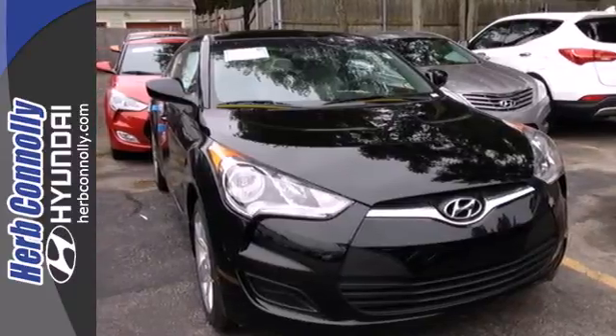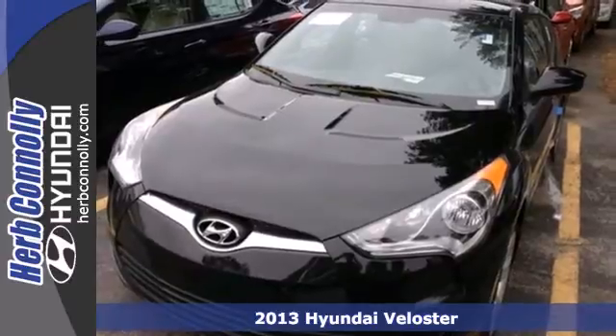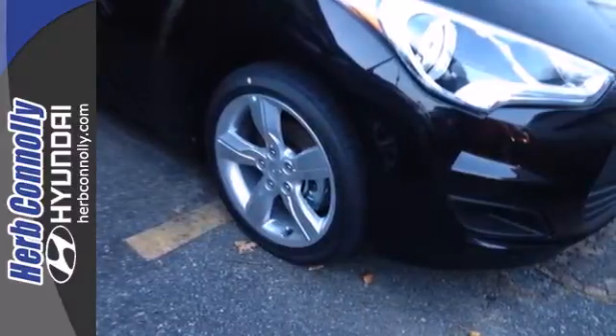It's a 2013 Hyundai Veloster. It manages to maintain the duties of both a sporty coupe and a versatile four-door. But this isn't the boring sedan format you might expect.